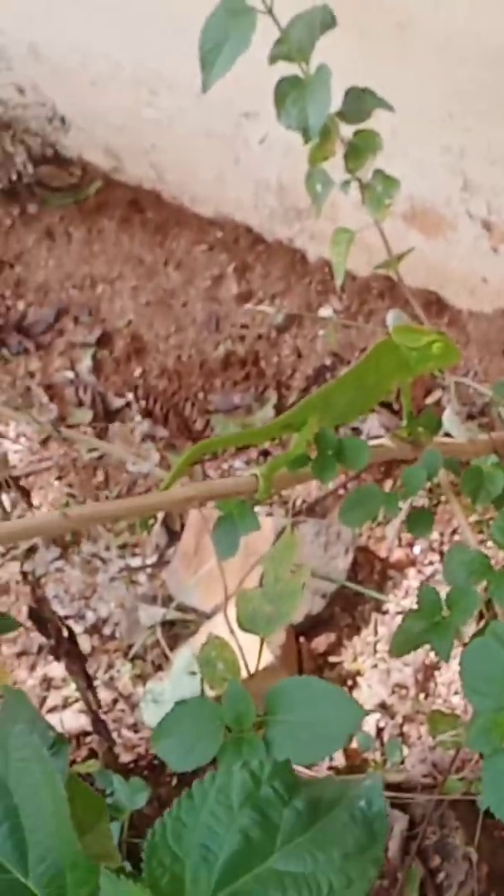Good morning everyone. Today I have seen an animal that is a chameleon. It is on this tree. You can see it is changing its color as it is moving.